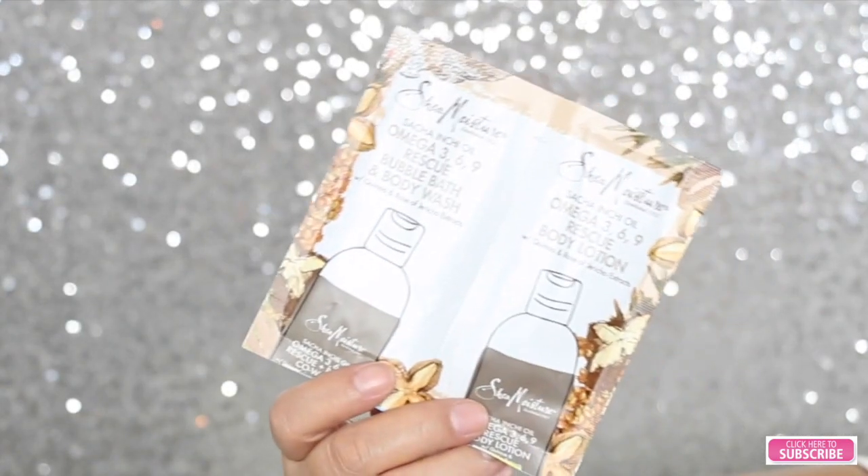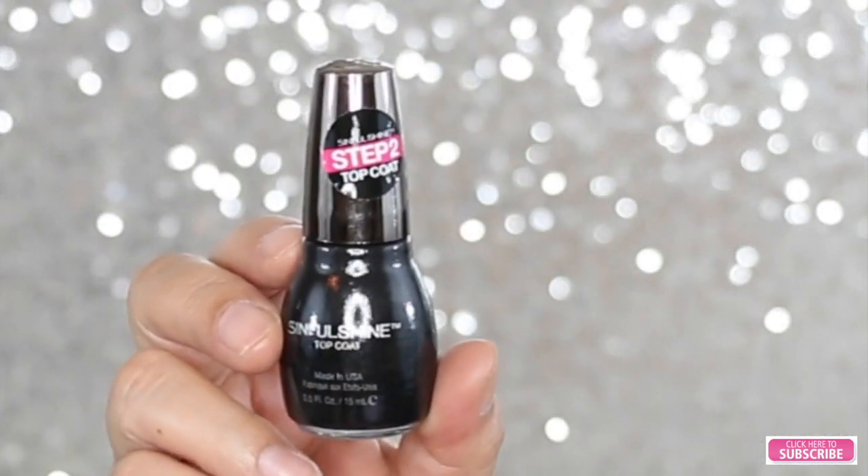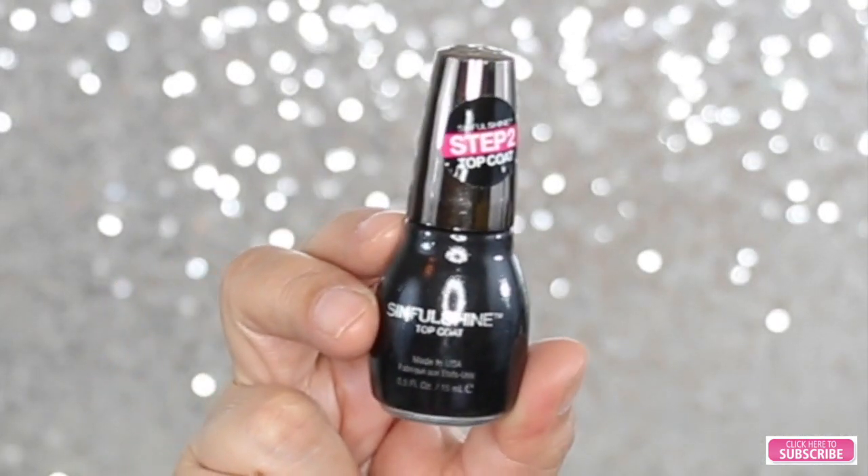The next thing I see is this Shea Moisture Omega-3-6 Rescue Bubble Bath and Body Wash, and a body lotion. The next thing I see is a Simple Shine Top Coat, and also a Simple Shine nail polish in the color "In the Lick," which is a metallic purple.